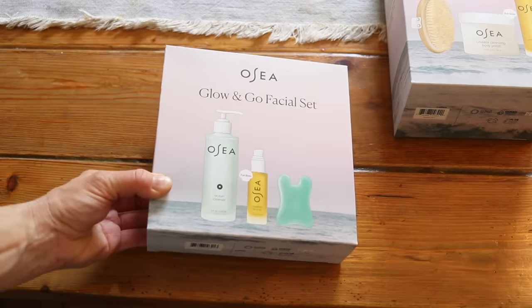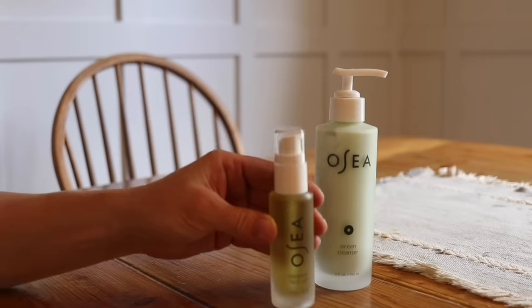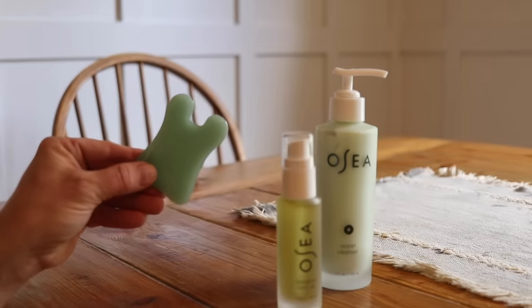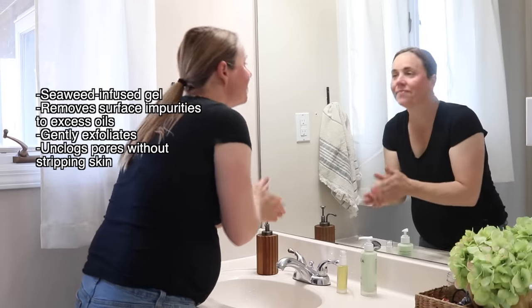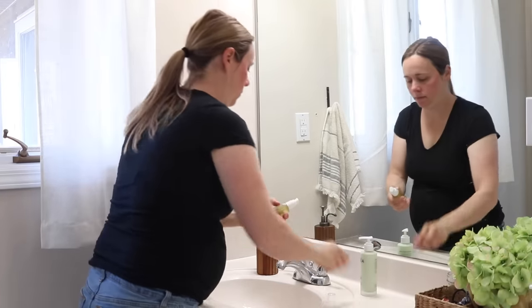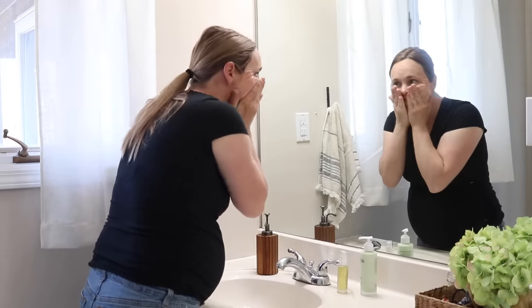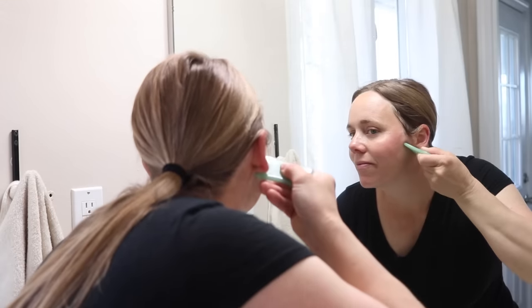I personally love the Glow and Go facial set and the Golden Glow body set. The Glow and Go facial set comes with an ocean cleanser, day glow face oil, and the gua sha sculpture. The cleanser is a seaweed-infused gel that removes everything from surface impurities to excess oil — it gently exfoliates and unclogs pores without stripping the skin. After using the cleanser I apply two to three pumps of the face oil to provide a smooth base for the gua sha massage. You can use the sculpture alone or with your favorite face oil to leave skin glowy and refreshed.